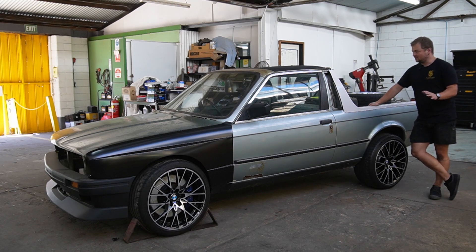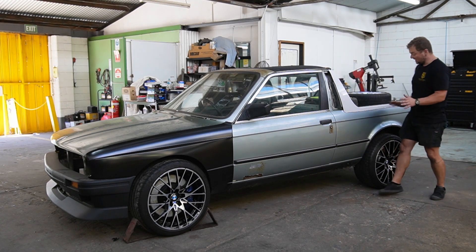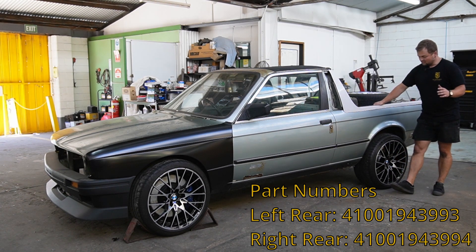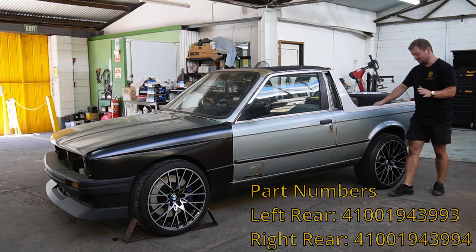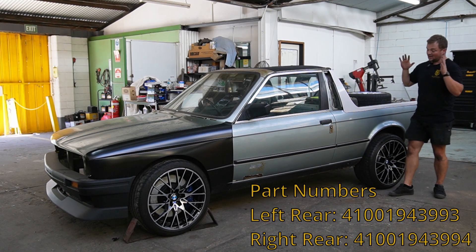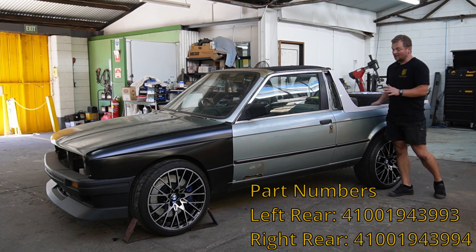There's a little bit more work I can do on the tub, but I really need these panels to know I can move forward with the project. I need the internet's help really badly on this one. You might not know where I can get a set of these panels, but a like, a share, a comment — I need this video out because I need these rear quarters. I need to know how long I'm going to be waiting.